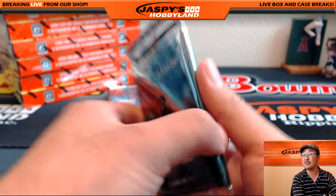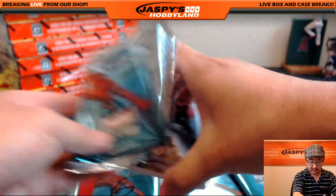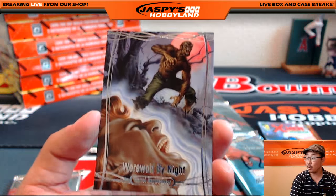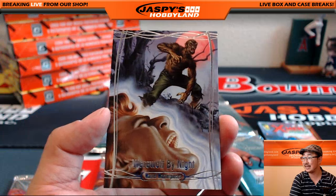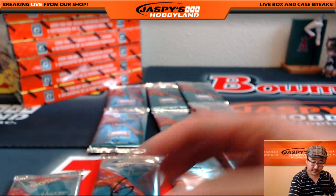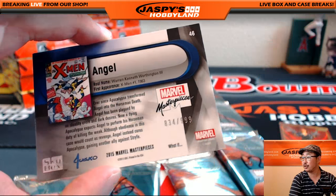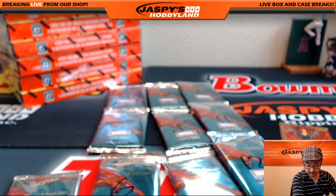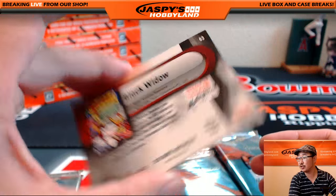Justin also has pack two. We've got Werewolf by Night, 1235 out of 1999 — just a normal man by day. More Angel, 834 out of 999. And there's Black Widow again — Joe Jesko Gold Foil Signature Series.